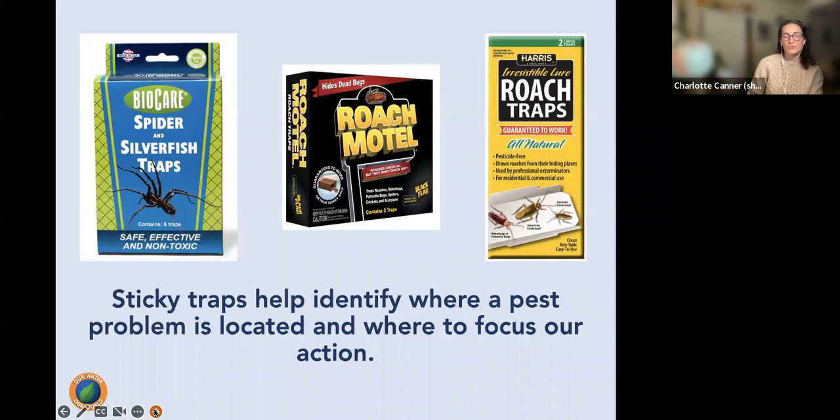Sticky traps are great for identifying where a pest problem originates indoors — place them around your home and check which area shows the most activity, then focus your action there. They work for roaches and many other insects. Spiders are excellent pest managers and should be captured and released outside rather than killed. If you do want to remove them without releasing them, sticky traps or vacuuming are effective tools.